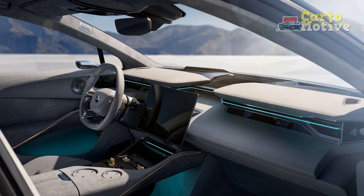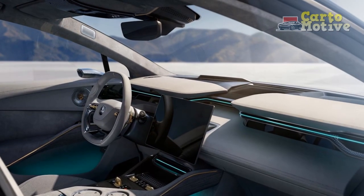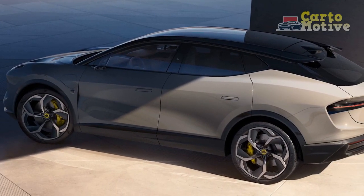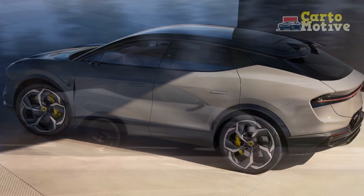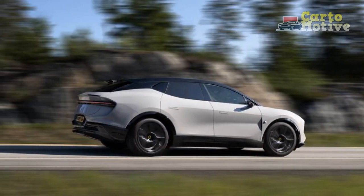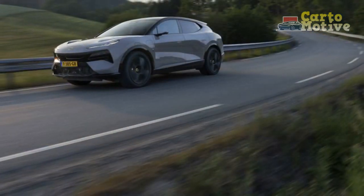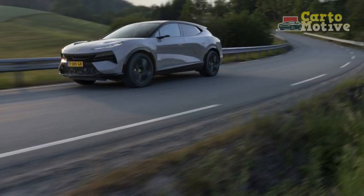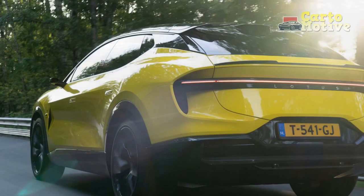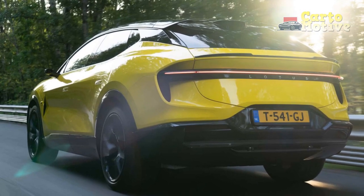4. Range Anxiety — despite its impressive range, electric vehicle owners may still experience range anxiety on longer trips, especially in areas with sparse charging infrastructure. 5. New Market Entry — as a new entry into the SUV market for Lotus, the Electra may face competition from established brands with a longer history in the segment. 6. Resale Value — historically, Lotus vehicles have not retained their value as well as some other luxury brands, which could affect the Electra's long-term resale value.